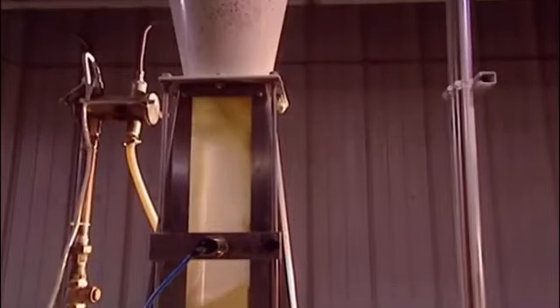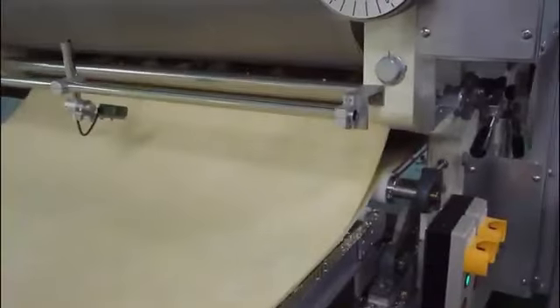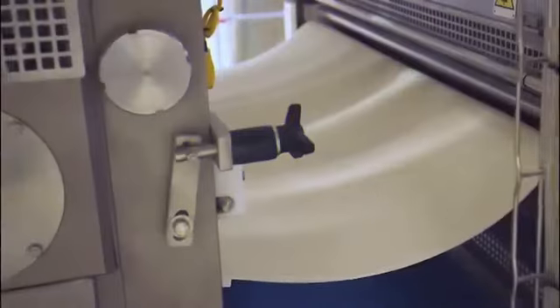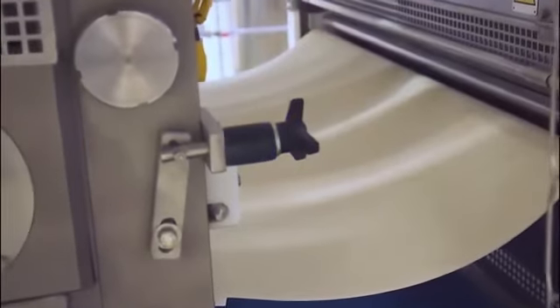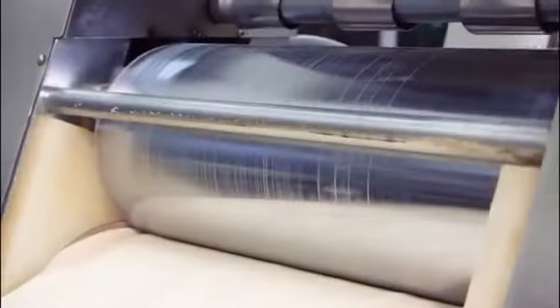It all begins with the raw material: wheat flour. This is loaded into large industrial mixers that work tirelessly, processing tons of flour per day. The flour is mixed with water and salt, creating an elastic and resilient dough essential for the future noodles. This is a carefully calibrated process, where the right balance of moisture is crucial for the noodles to maintain their shape and texture.